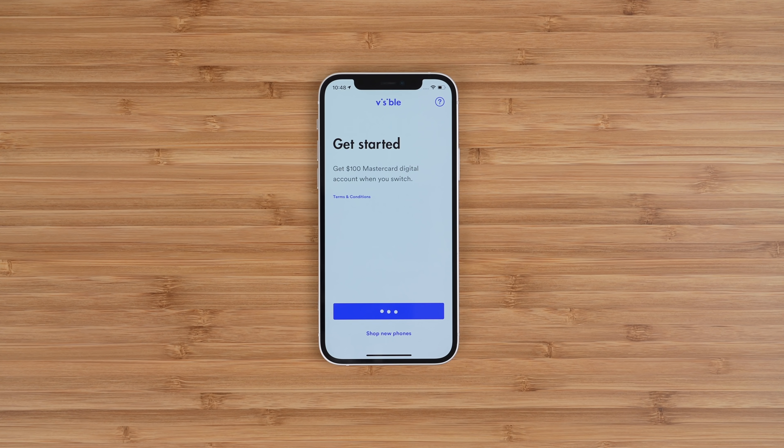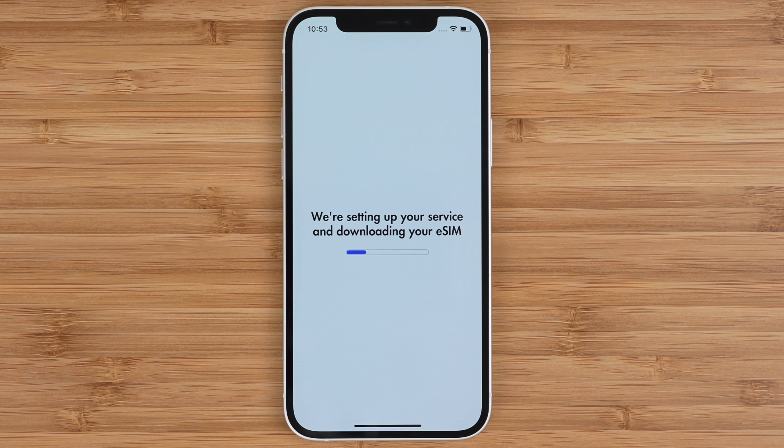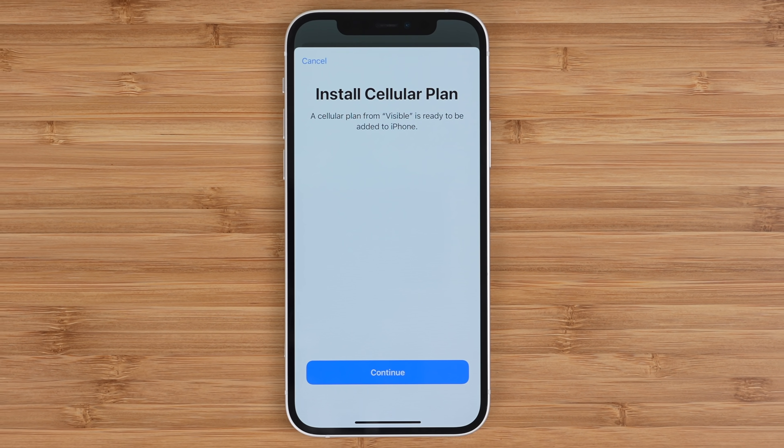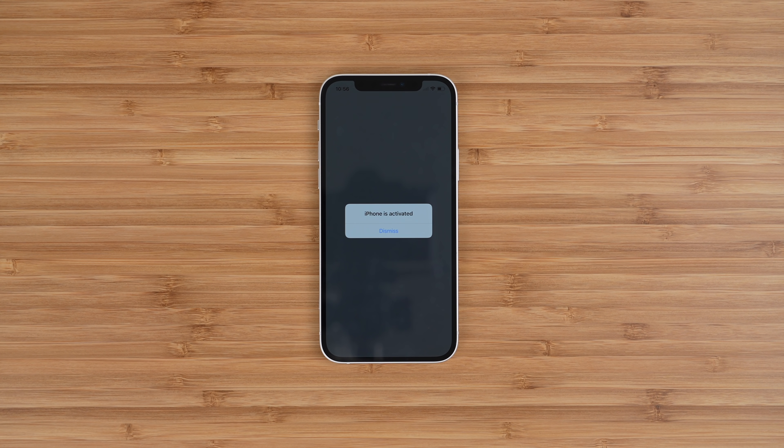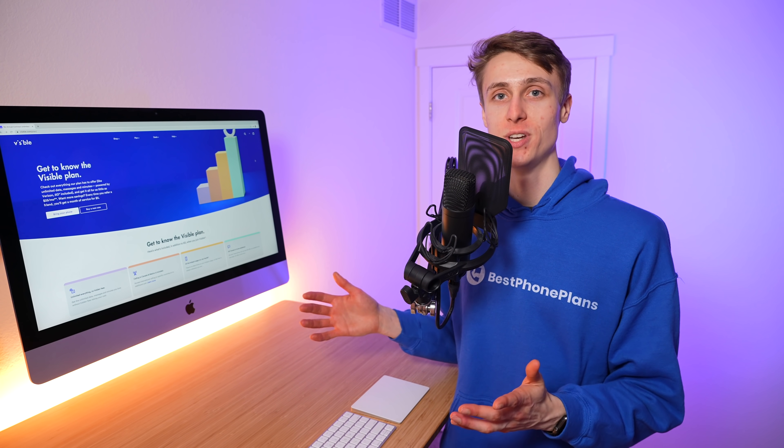There are two other features that are relatively new that you may have missed. Number one, Visible now supports eSIM on iPhone. This means iPhone users with a compatible device can download the Visible application and get activated on service using just their eSIM — this literally takes just a few minutes, and I'm going to have a full video tutorial on this soon, so get subscribed. And number two, Visible now officially supports 5G. You get 5G access on Verizon's nationwide 5G network and their ultra-wideband 5G network, although on ultra-wideband, Visible speeds are limited to 200 megabits per second.